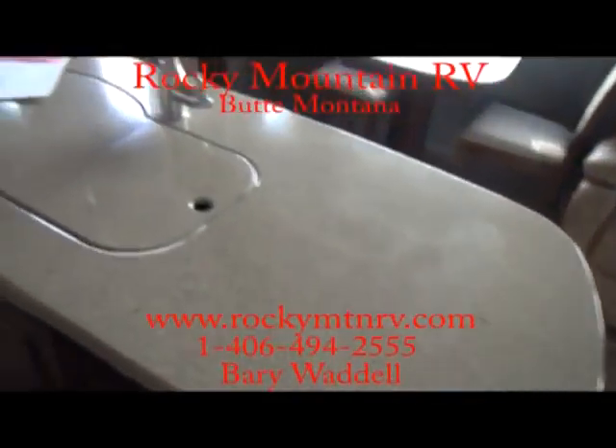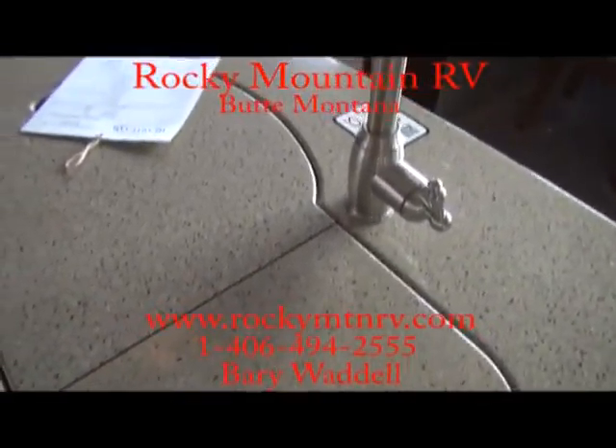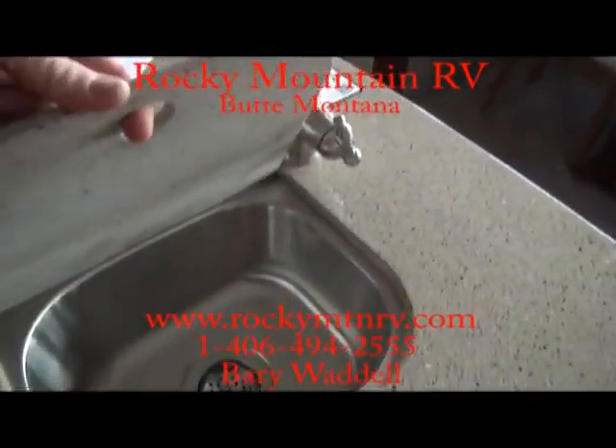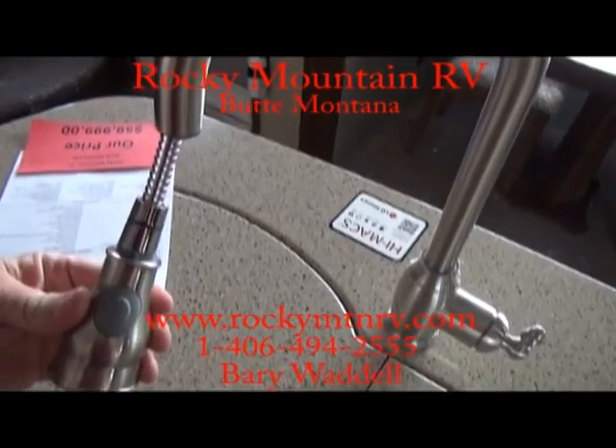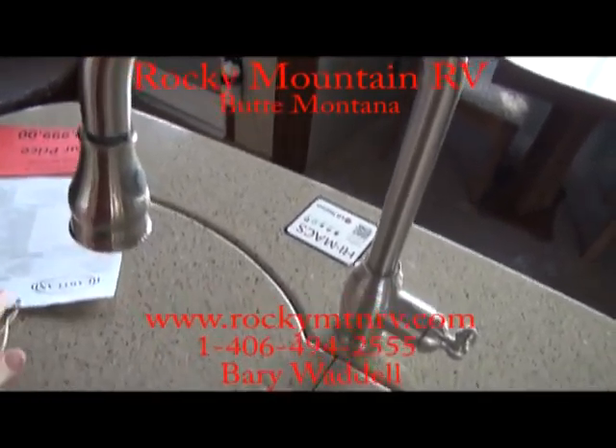Very nice solid surface countertop. Double bowl sink — one a little larger than the other, but very deep sinks. Stainless braided full pull-out faucet.